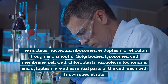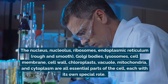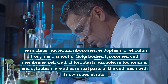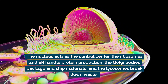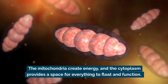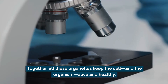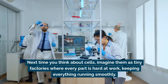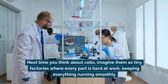So what's the big picture? The nucleus, nucleolus, ribosomes, endoplasmic reticulum, Golgi bodies, lysosome, cell membrane, cell wall, chloroplast, vacuoles, mitochondria, and cytoplasm are all essential parts of the cell, each with their own special role. The nucleus acts as the control center; the ribosomes and ER handle protein production; the Golgi bodies package and ship materials; the lysosomes break down waste; the mitochondria create energy; and the cytoplasm provides a space for everything to float and function together. All these organelles keep the cell and the organism alive and healthy.